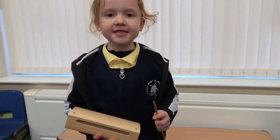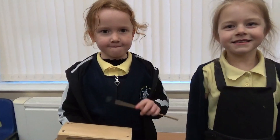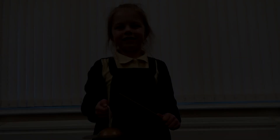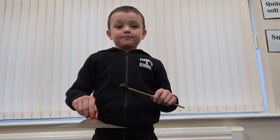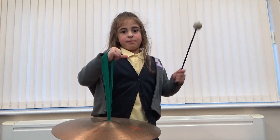I wonder what this is made out of. It is made out of wood. What is my instrument made out of? It's made of plastic. And what about these barrels? They're made of metal. This is a little metal cymbal. This is a medium sized metal cymbal. And this is a very big metal cymbal.